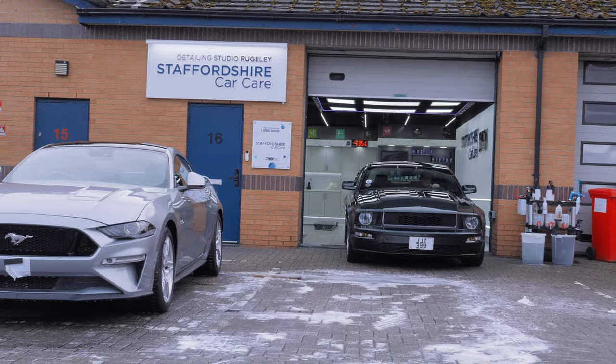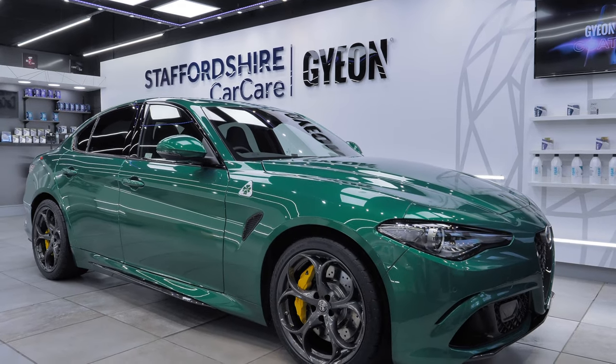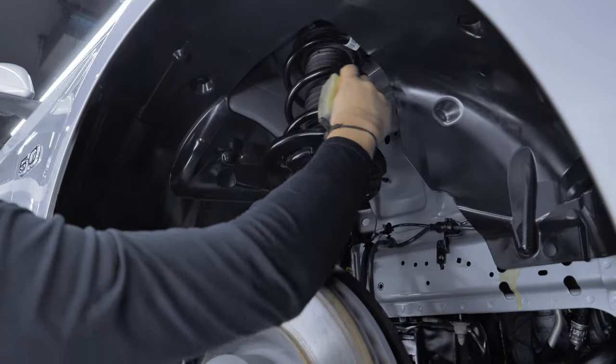We've got a couple of questions to answer this week. We've also had a couple of cars go out — the Tesla Model Y, which we've done a video on already, and the Mustang Bullitt, which has just left after a two-stage machine polish and ceramic coatings to the paint. Also in the studio this week we have two Alfa Romeo Giulias, one in green and one in red, plus another Mustang GT having a new car protection treatment including ceramic coatings to the paint, wheels, arches, calipers, glass, trim, leather, fabrics, and everything else.